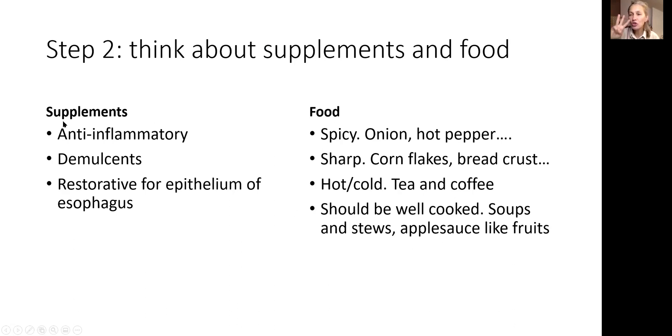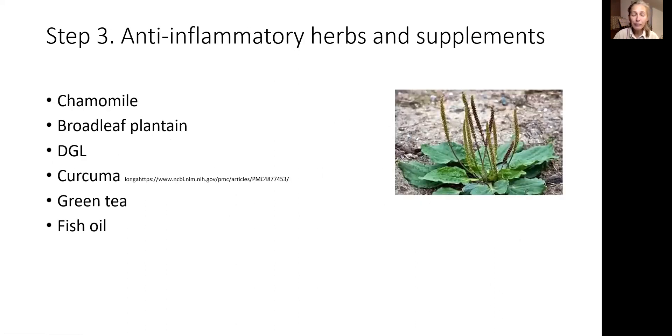Supplements are divided into three big categories: anti-inflammatory, demulcents, and restorative for the epithelium of the esophagus. For anti-inflammatory herbs, chamomile is number one. Broadleaf plantain — which may grow in your backyard — pick three or four leaves, wash them, and chew them once per day for three to four minutes. That green juice will be released; swallow it with your saliva, and it has anti-inflammatory properties.